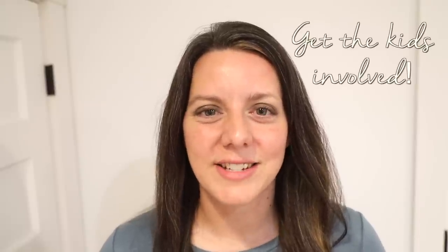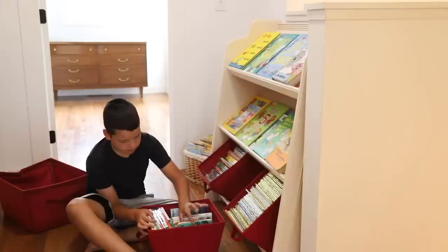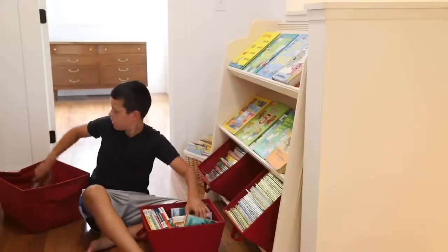Get your kids involved and invested in their personal decluttering journey. This is particularly helpful around holiday times when they may be receiving new items like birthdays or Christmas. Sit down with them and talk about items they may no longer be using, and help them make those decisions for themselves. This helps them develop a personal sense of charity and understanding that they don't need to hold on to everything — and it also makes room for new items so you're not constantly adding to the clutter.